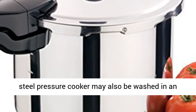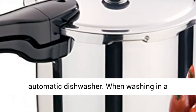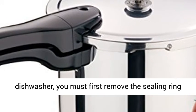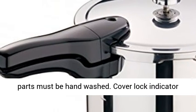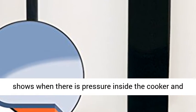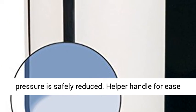Ideal for use on regular, smooth top and induction ranges. Our stainless steel pressure cooker may also be washed in an automatic dishwasher. When washing in a dishwasher, you must first remove the sealing ring and overpressure plug from the cover, as these parts must be hand washed. Cover lock indicator shows when there is pressure inside the cooker and prevents the cover from being opened until pressure is safely reduced.